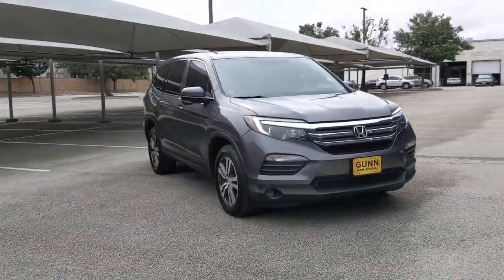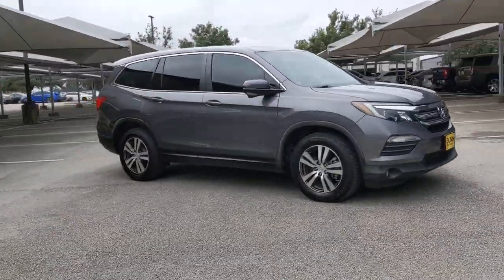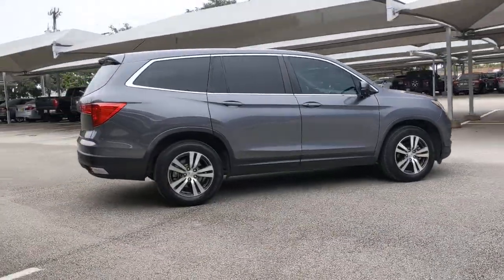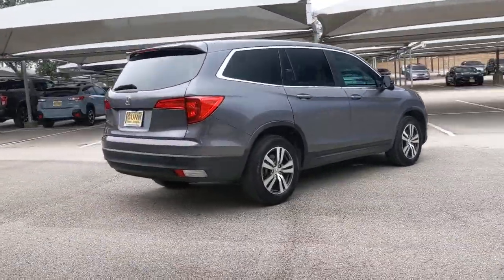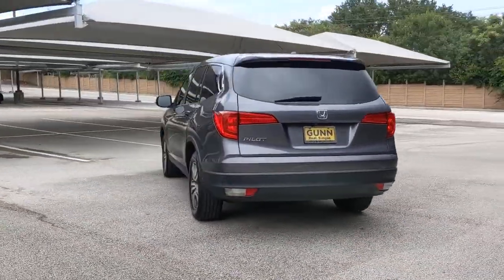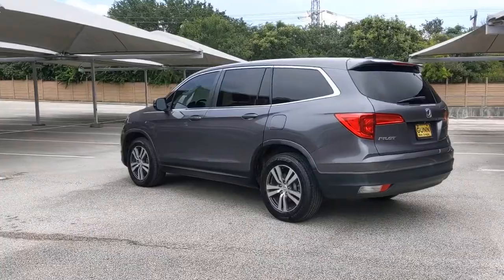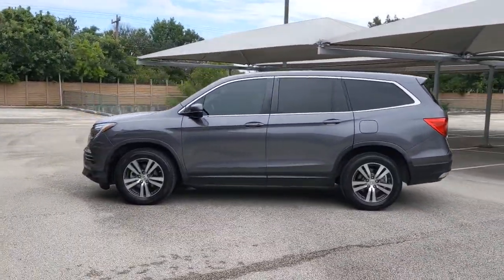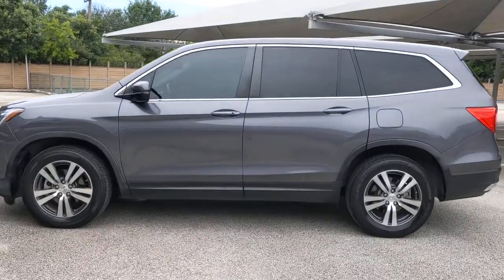Hop into the 2016 Honda Pilot. This vehicle still has fewer than 60,000 miles on the clock, so it won't last long. Here's a Honda Pilot — the refined, spacious family SUV that keeps you safe, comfortable, and in command on every adventure. From all-weather and towing capability to comfortable cruising, it's the ultimate family vehicle.